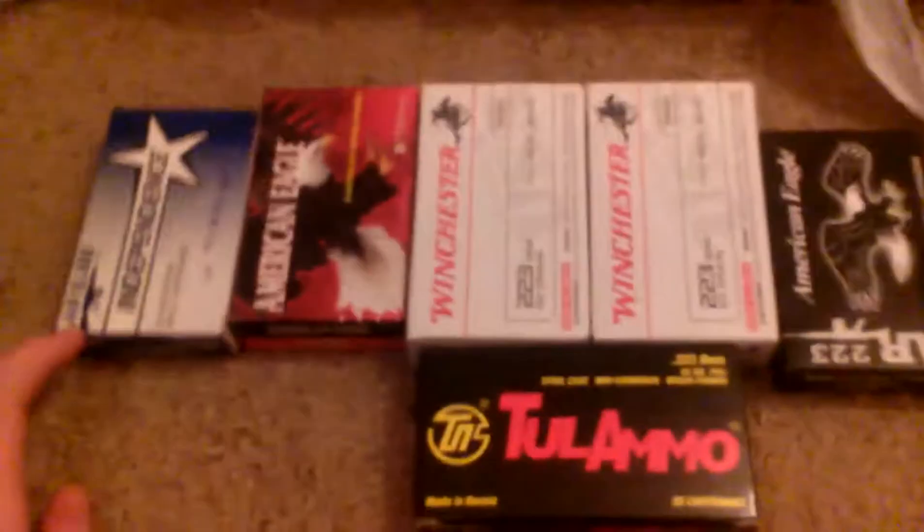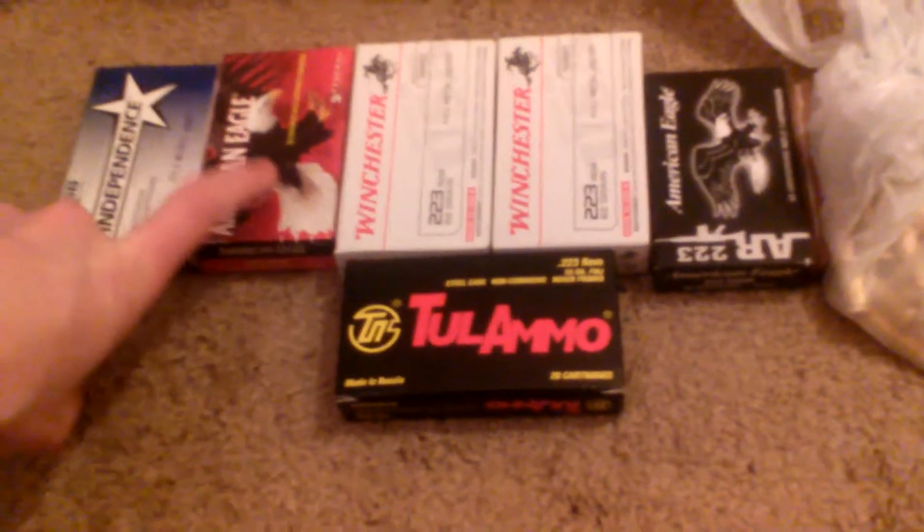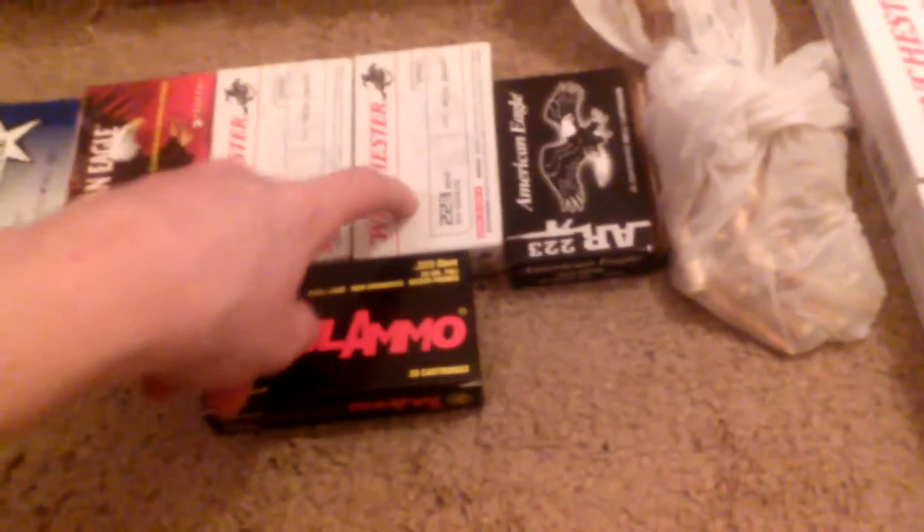62 grain, about 150 rounds in each box — this one's been shot about 30 rounds already, so 120 left in there. Got some other miscellaneous brands: Independence, picked up at Walmart, American Eagle, and some Otter Mountain. Same with these two, 62 grain Winchesters.